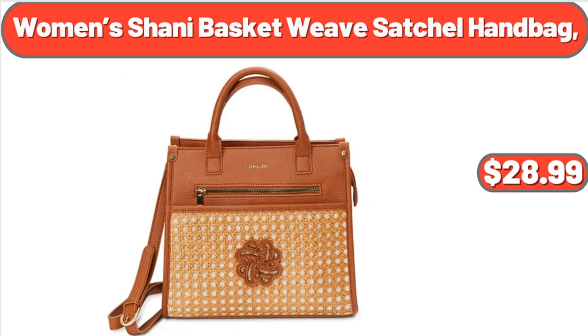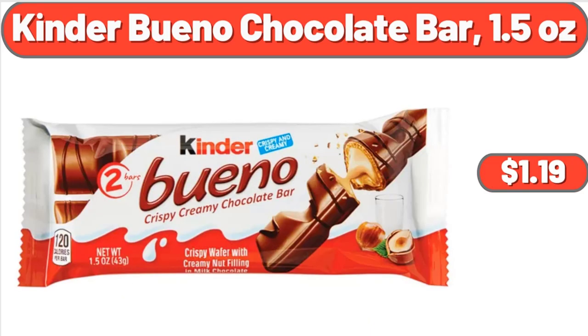Women's Shunny Basket Weave Satchel Handbag, $28.99. Kinder Bueno Chocolate Bar, 1.5 ounces, $1.19.